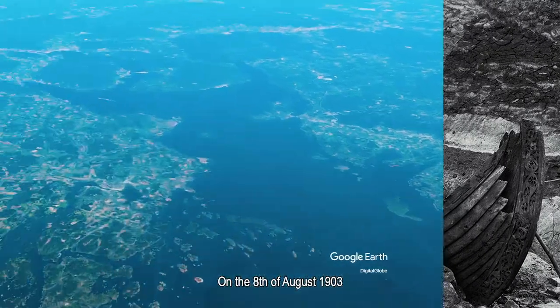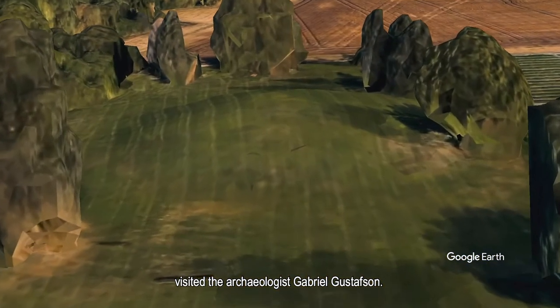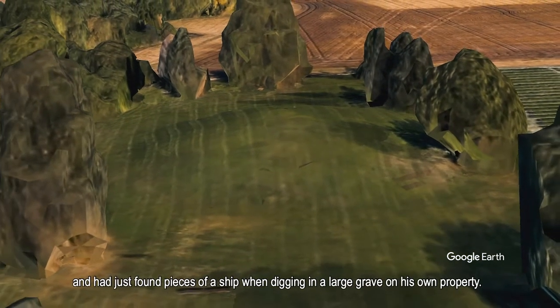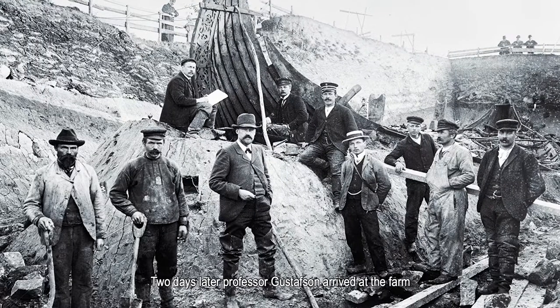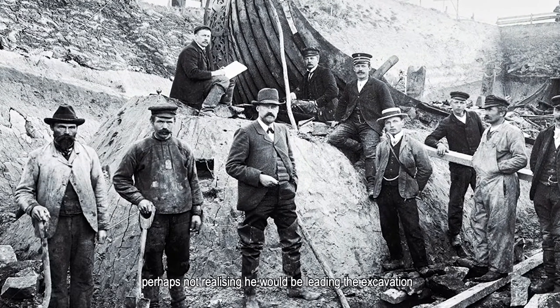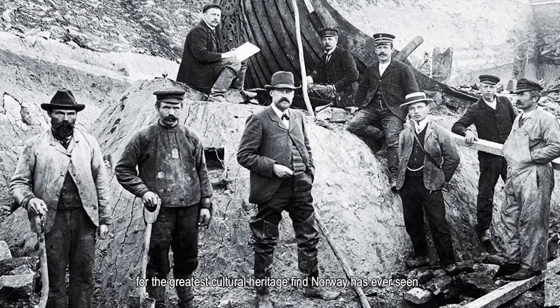On the 8th of August 1903, a local farmer from Sklagen in Vestfold visited the archaeologist Gabriel Gustafsson. His name was Oskar Romm, and he had just found pieces of a ship when digging in a large grave on his own property. Two days later, Professor Gustafsson arrived at that very farm, perhaps not realising he would be leading the excavation for the greatest cultural heritage find Norway has ever seen.